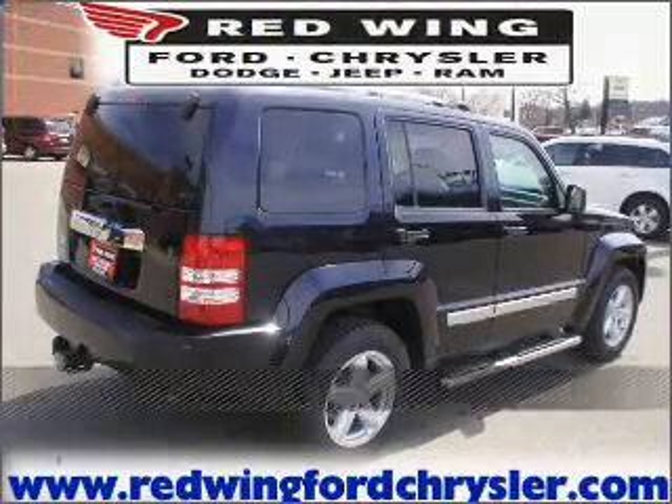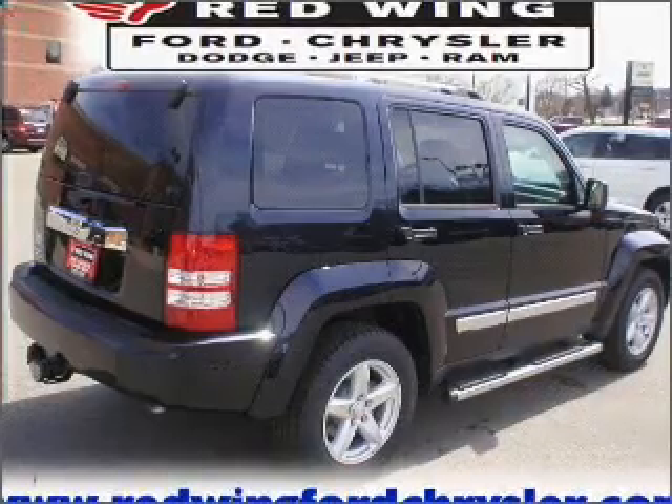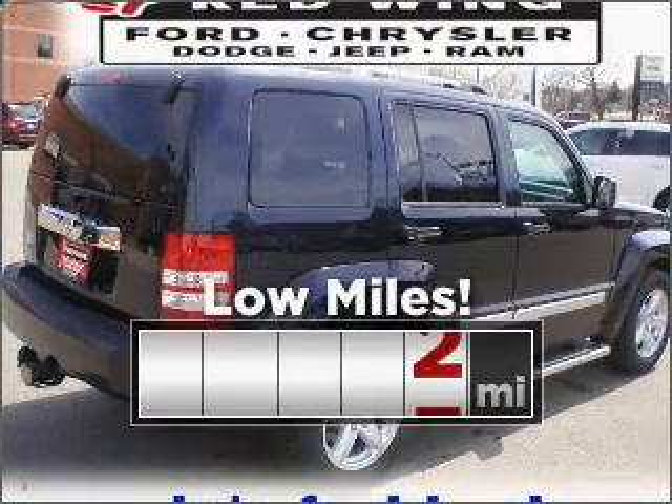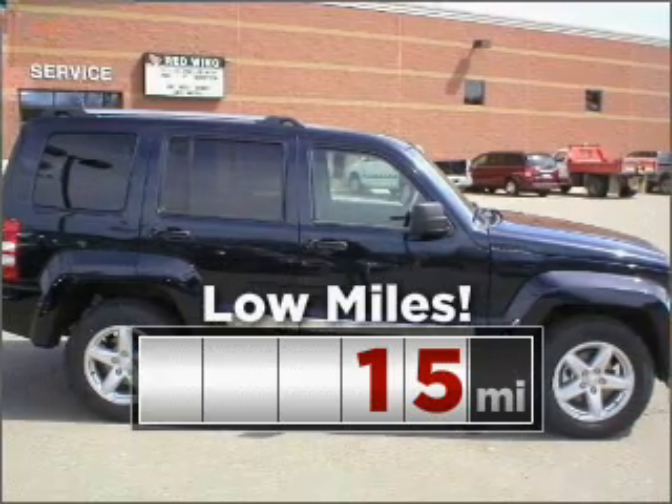Live the dream in this 2011 Jeep Liberty. Look no further — the perfect vehicle is here. This ride is like new and will go the distance with low mileage under the hood.